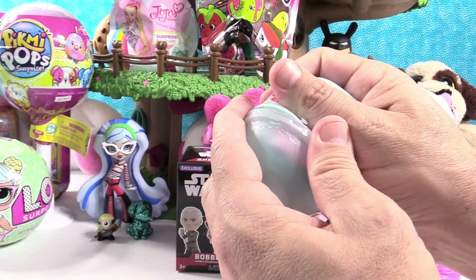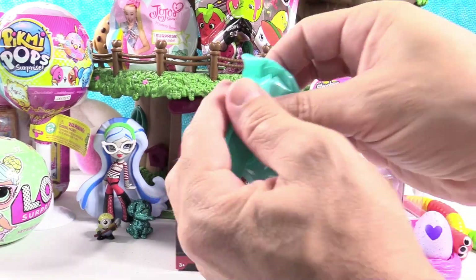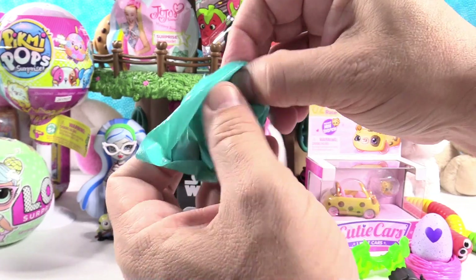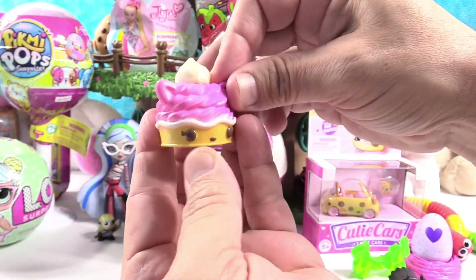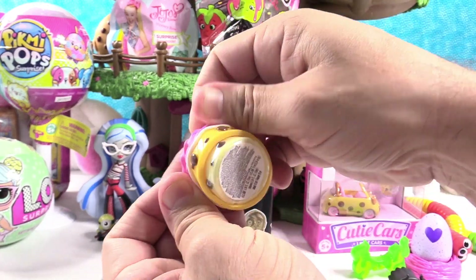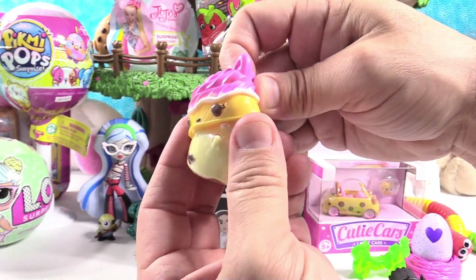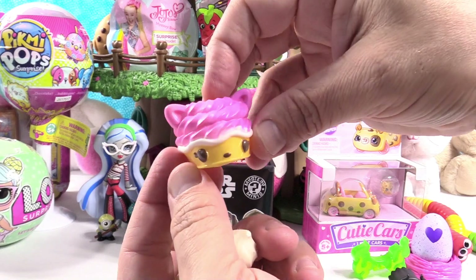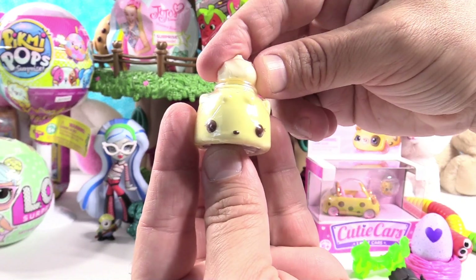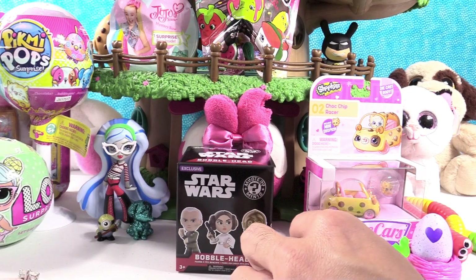Num Noms Series 4.2 — these are the newer Num Noms. We haven't opened many of these, but Shannon's hoping to get a pasta num, so I'm hoping to get one for her. We got a Froyo! What Froyo is this? It's Gigi Gelato — she smells like grapes to me, really cool. And we have Nana Polish — a little banana cream polish. Awesome, very cool.